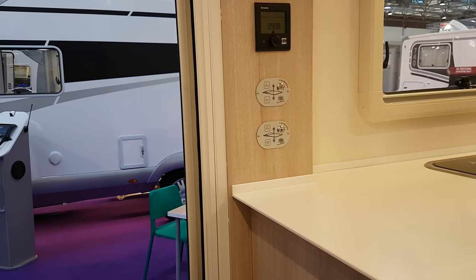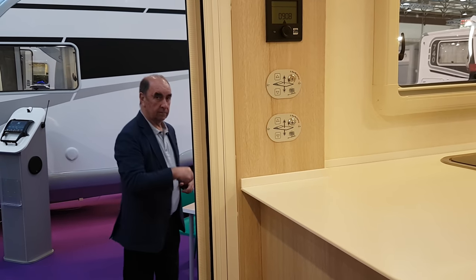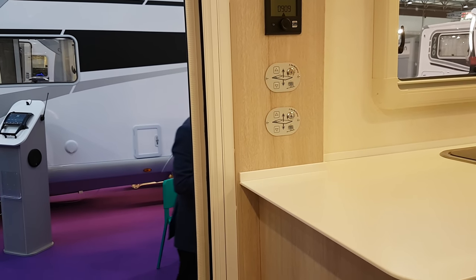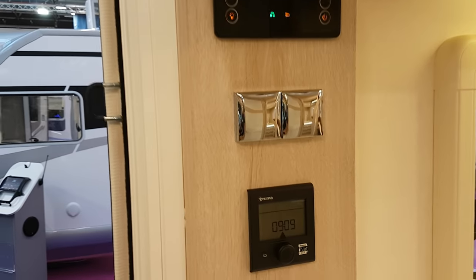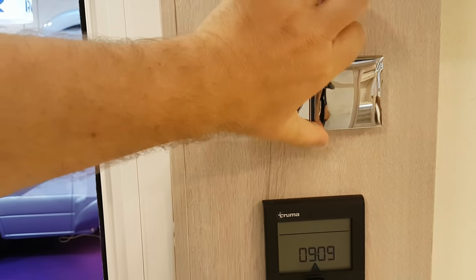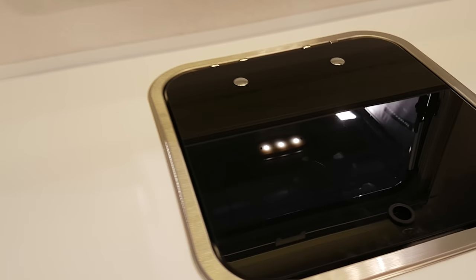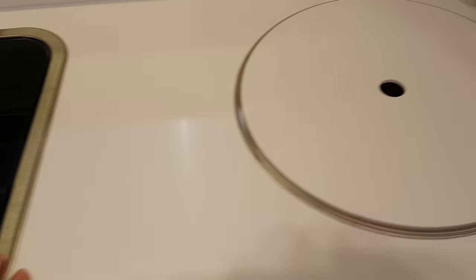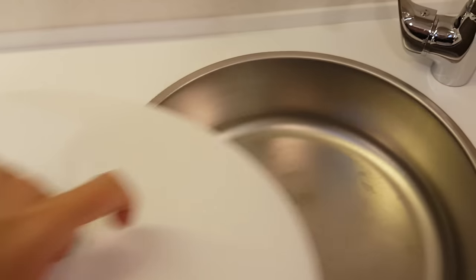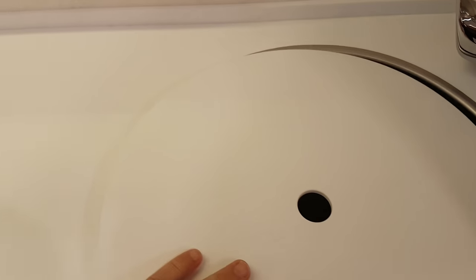There are also switches for the bed so it goes up and down depending on where you want it. You've got your heating controls, and 12-volt and 230-volt connections. Let's have a look down here - three burners, I think I knew that before opening it. And it's a nice big sink as well. So for those who really want to do some cooking, that isn't bad at all.